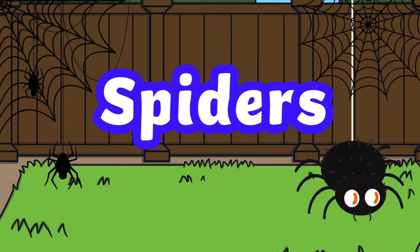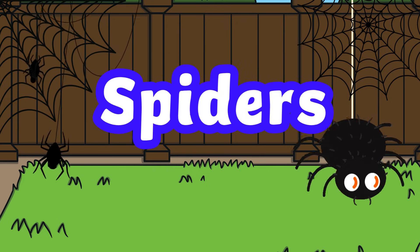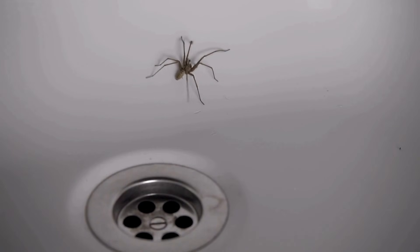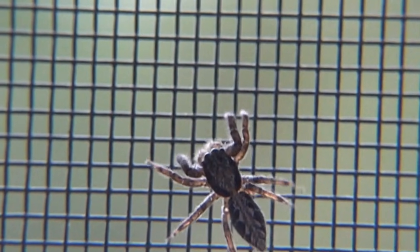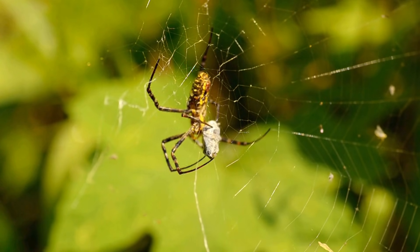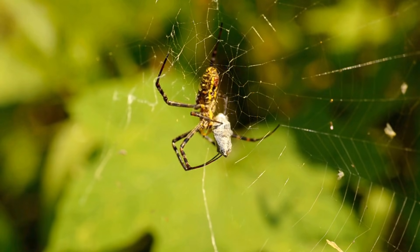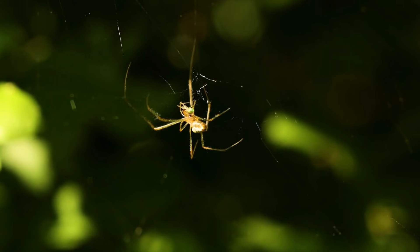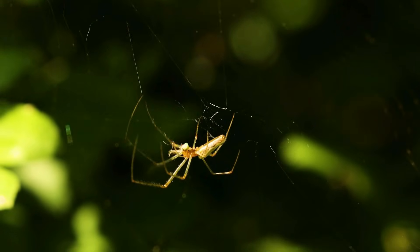All about spiders. Did you know spiders can live almost anywhere — in holes, water, grass, and houses? Not all spiders build webs. Mother spiders will spin silk around their eggs to protect them. Spiders use drag lines to stop them from falling when building a web.